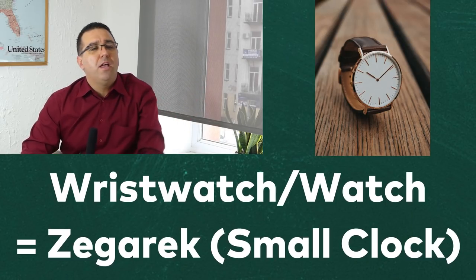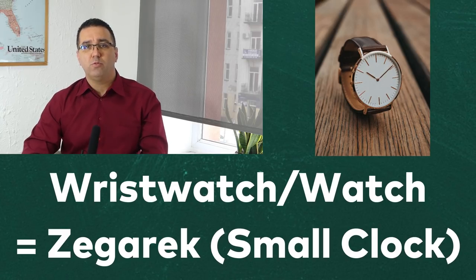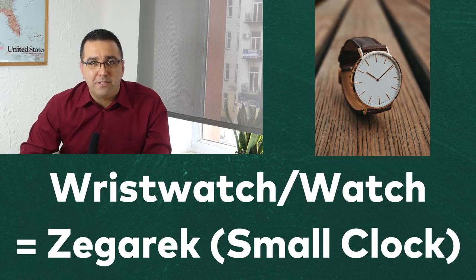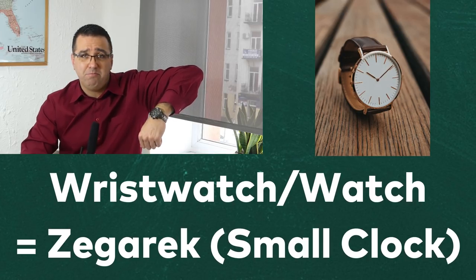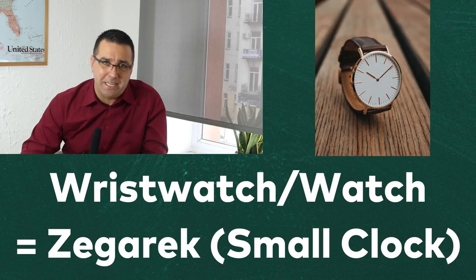Let's transition now to words that really fascinated me, and I'll use a few of the image associations that my teachers used to help us out — and they're kind of funny too. The first one is your everyday wristwatch. A watch in Polish is zegarek, which is the diminutive form of zegar, which is the large clock you would hang on your wall. Zegarek literally means small clock. Imagine simply wearing a small clock on your wrist every day — it makes a lot of sense. Impossible to forget that one.